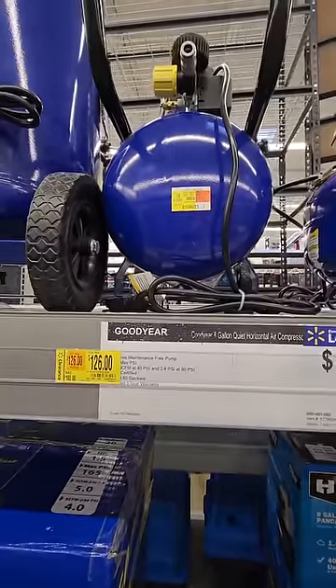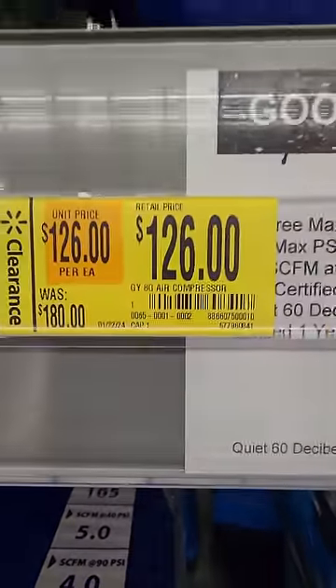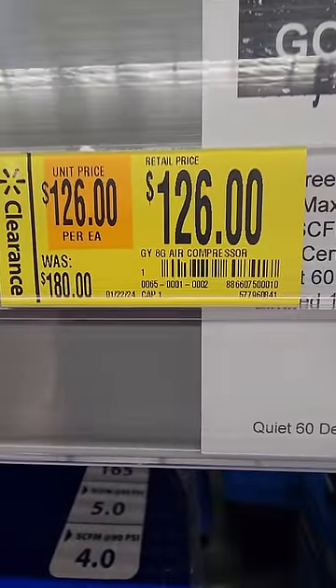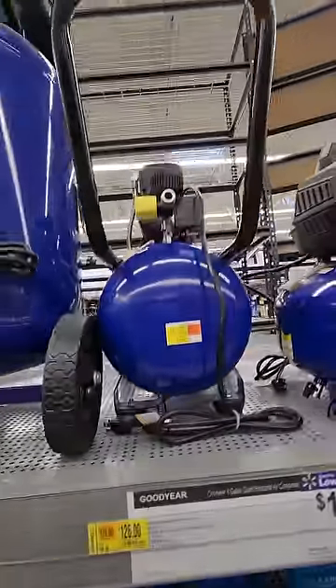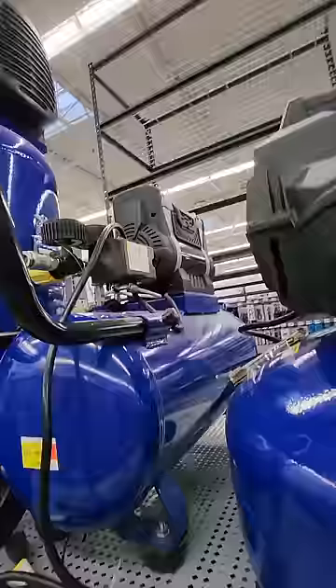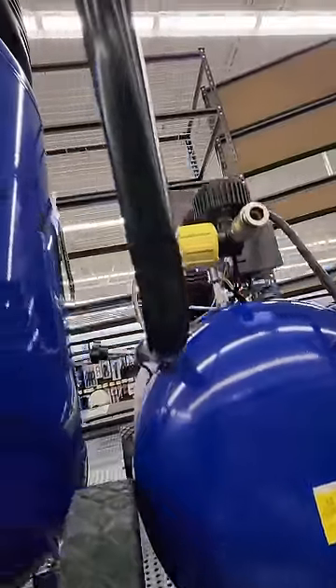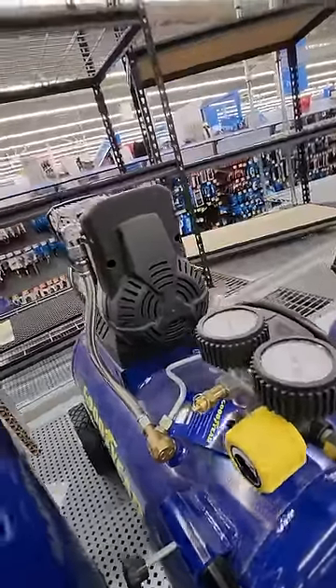Anyone in need of an air compressor? This is actually one to be thinking about. Normally $180 down to $126 — that's an 8-gallon Goodyear air compressor. It's the horizontal kind with wheels on it, that's kind of the style I have although mine's quite a bit bigger. I actually like that style better than the stand-up. Well, that's a good price.